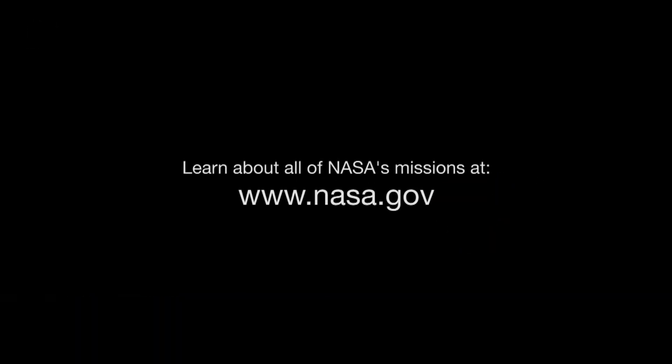You can learn about NASA's missions to the planets and beyond at www.nasa.gov. That's all for this month. I'm Jane Houston Jones.